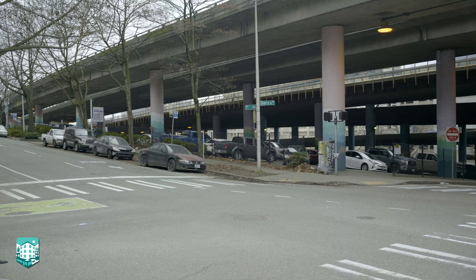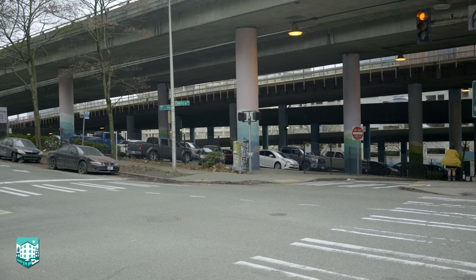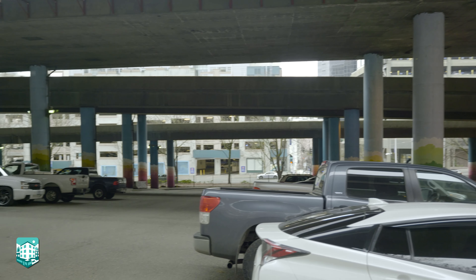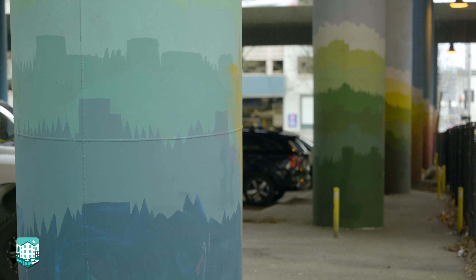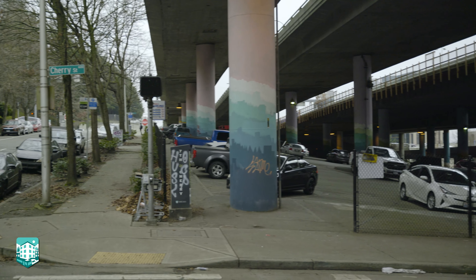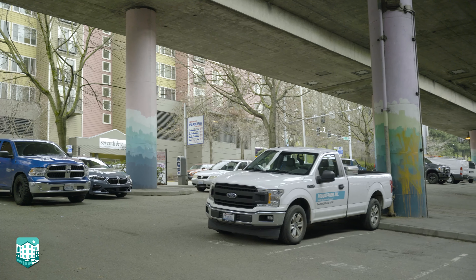We are at Sunrise Over First Hill underneath Interstate 5 between James and Cherry Streets. As part of our Neighborhood Economic Recovery Fund grant, we will be touching up these columns in partnership with Urban Artworks. Urban Artworks will be touching up the graffiti in two phases — they've already completed one phase, and they'll be working on the second phase when the weather gets a little warmer and drier.